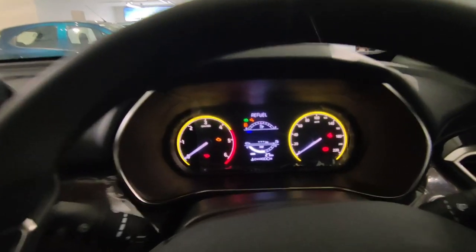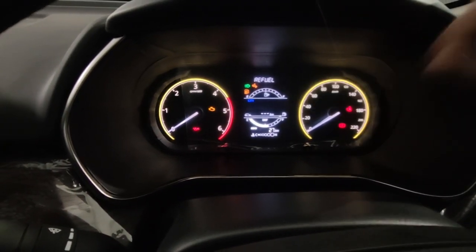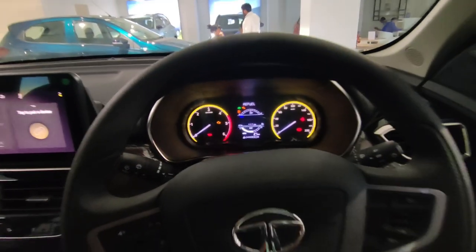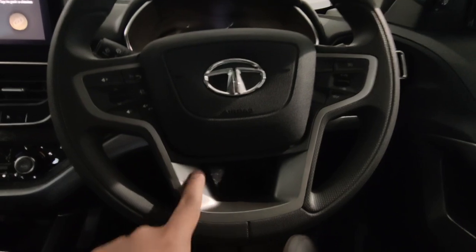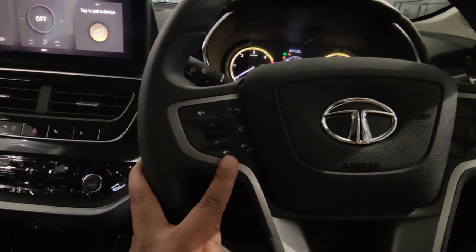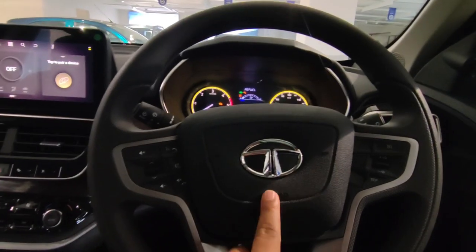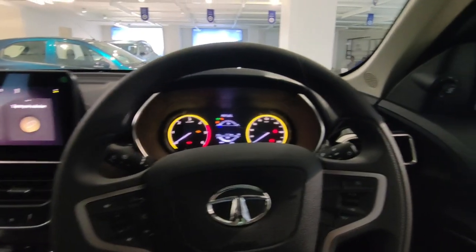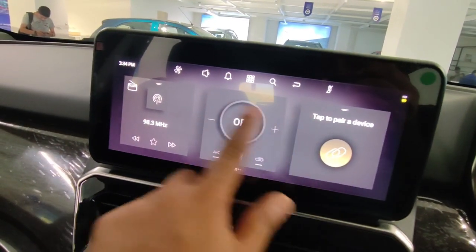Let's talk about the instrument cluster — you get an analog tachometer and speedometer with some cosmetic changes. In the center there is an MID screen showing selected car information. The steering is flat-bottom with both tilt and telescopic adjustment, and there is silver treatment on it. You get music controls and cruise control on the steering. However, there are only two airbags, which is a little disappointing — Tata should have offered at least four airbags in this segment.